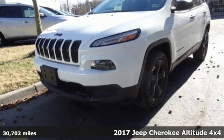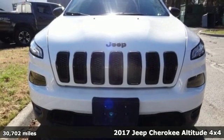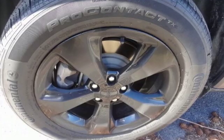Here's a 2017 Jeep Cherokee. Freedom and adventure await in the sophisticated and versatile Cherokee. It comes with features you need, and better yet, want.